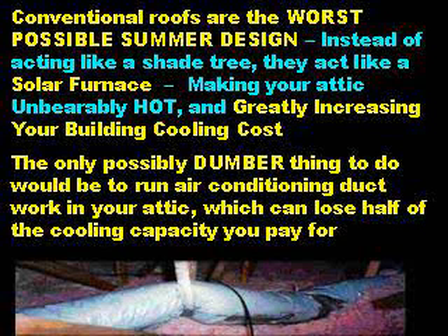Making your attic unbearably hot greatly increases your building cooling cost. The only possibly dumber thing you could do would be to run air conditioning duct work in your attic, which can lose half of the cooling capacity you pay for.